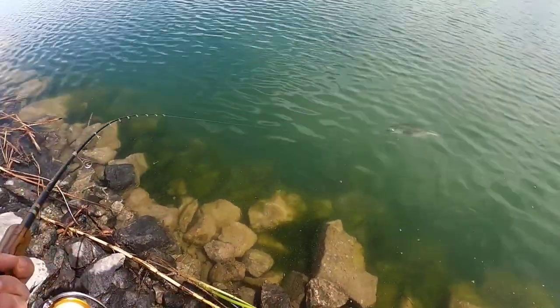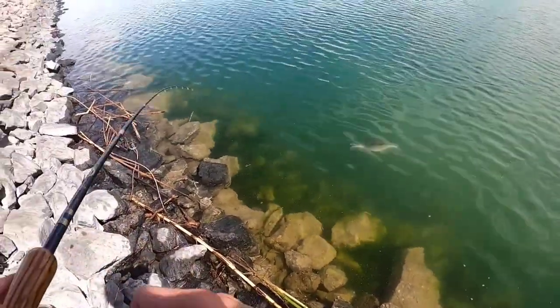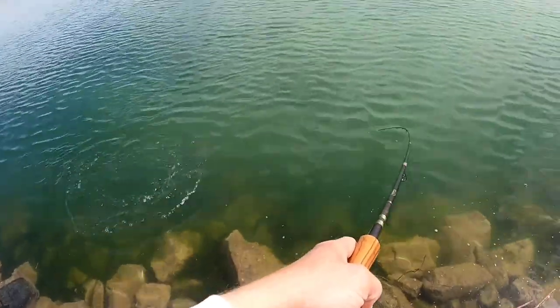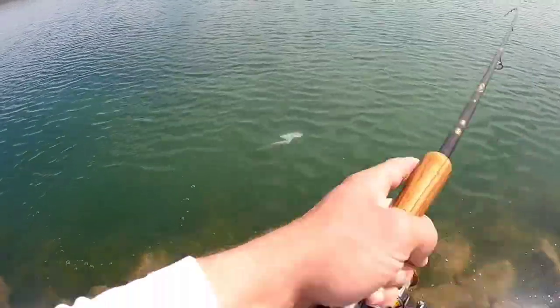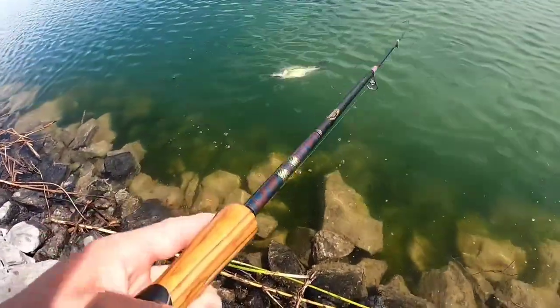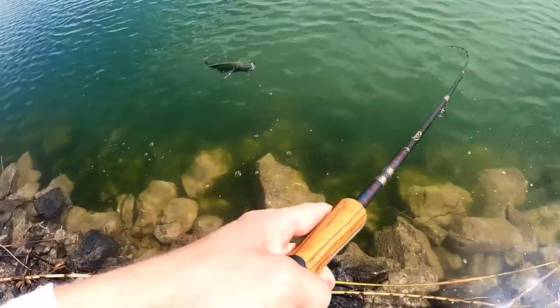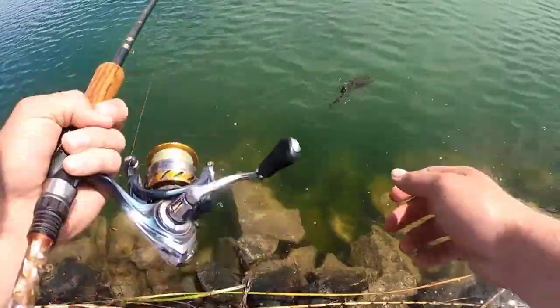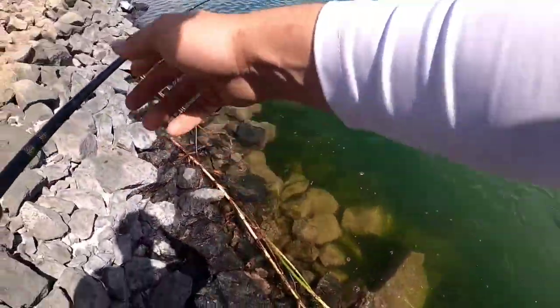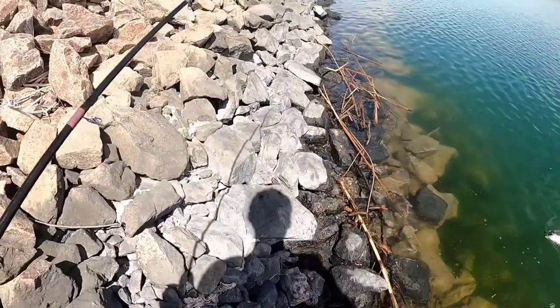Hooked up to a giant largemouth on the Niko Helgermite. Look at this thing — oh my gosh. Well I wore them out quite a bit. Oh, I got a big one following up right now. Oh come on. Alright, I gotta land this thing — I don't want to lose it.